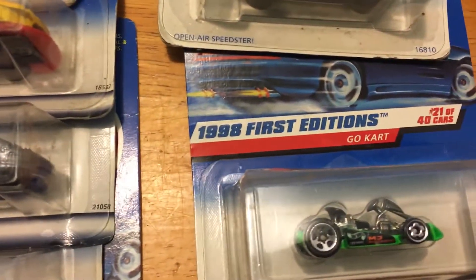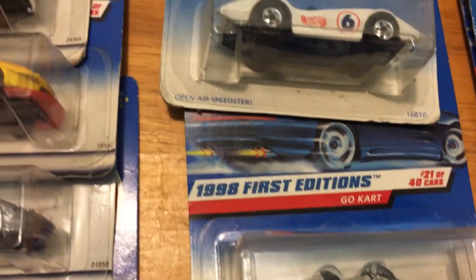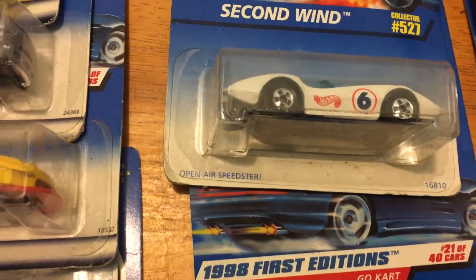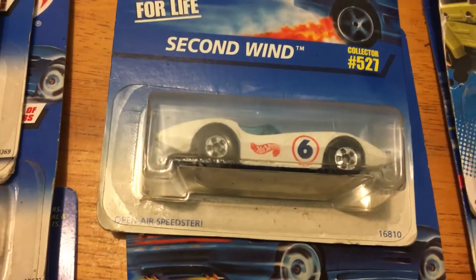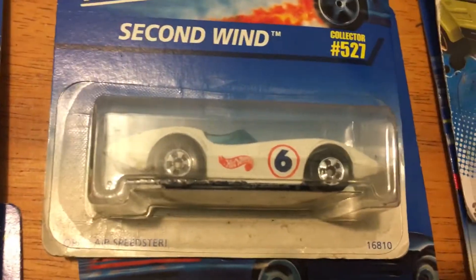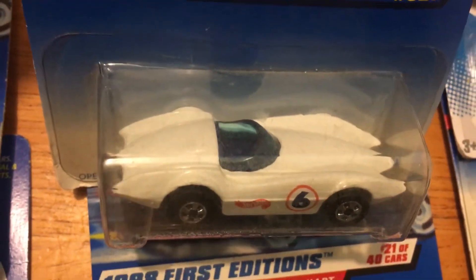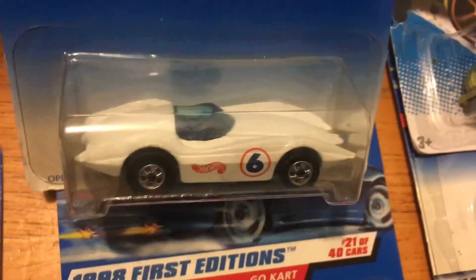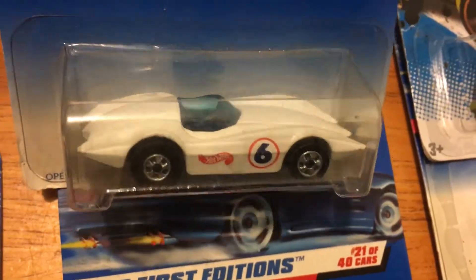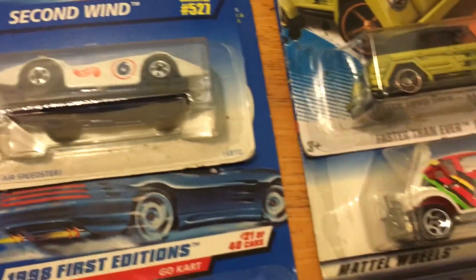Then we have one of these nice go-kart Hot Wheels, and this is pretty cool right here. I found out about this — this is one of the first Mach 5, but it came out before the Mach 5 before they had permission. So they put a six on there for Mach 6, but this is one of the first Mach 5 to come out.